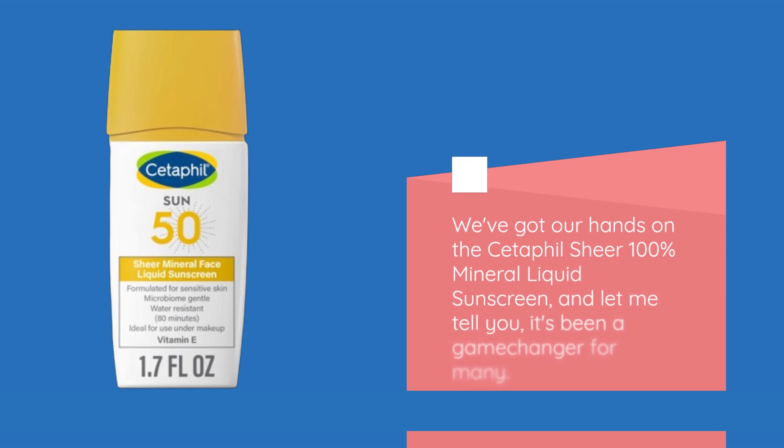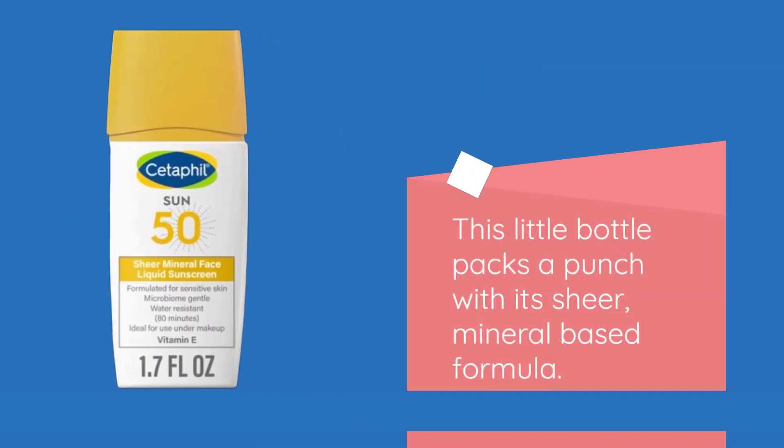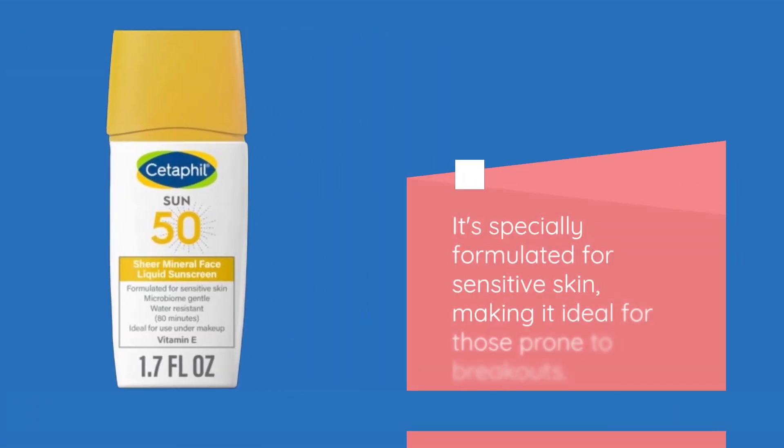We've got our hands on the Cetaphil Sheer 100% Mineral Liquid Sunscreen, and let me tell you, it's been a game-changer for many. This little bottle packs a punch with its sheer, mineral-based formula. It's specially formulated for sensitive skin, making it ideal for those prone to breakouts.